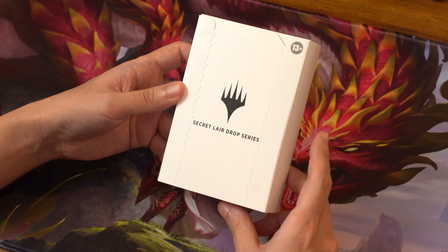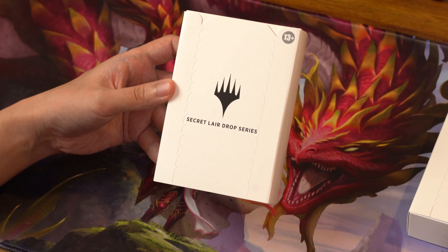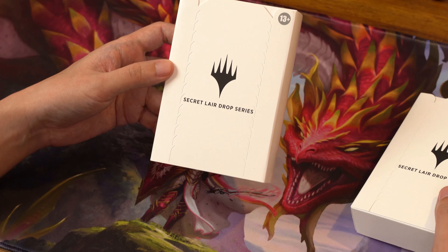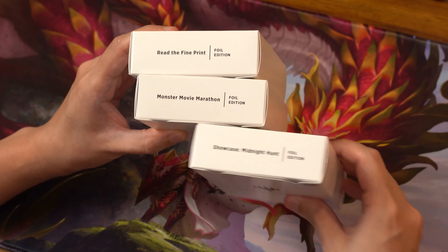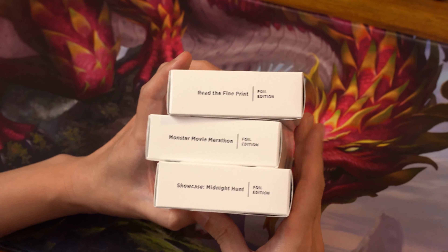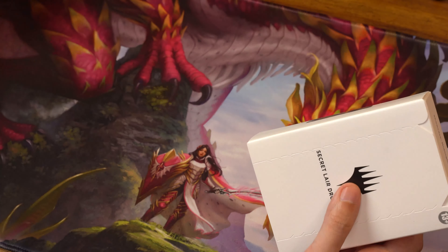What is up guys, today I have something really special that has dropped in from Wizards of the Coast — the Secret Lair Drop Series. We know this has special art collectibles that people grab as part of release sets. We have the new series: 'Read the Fine Print,' 'Monster Movie Marathon' — classic movie monster posters — and the Showcase for Midnight Hunt, the current Magic: The Gathering expansion.